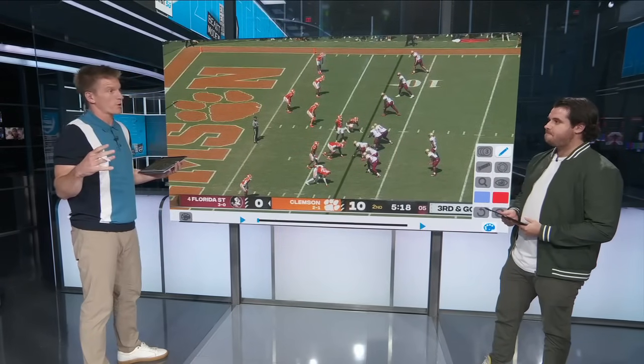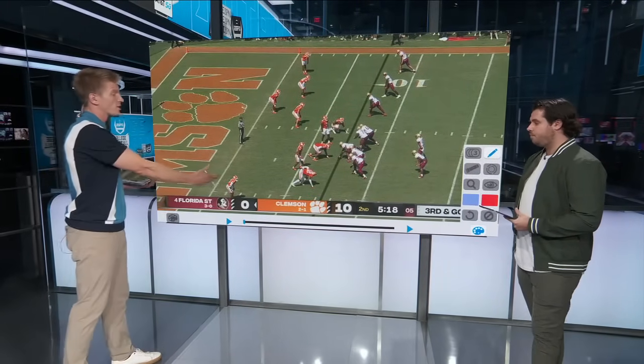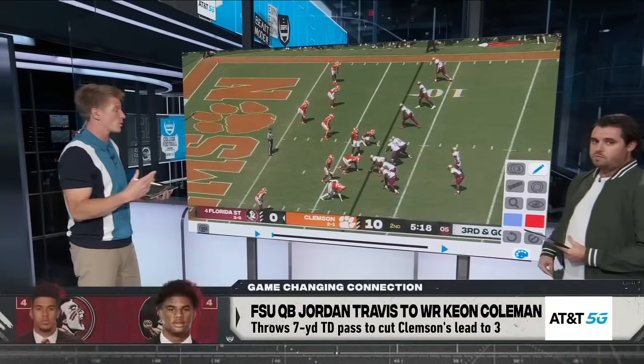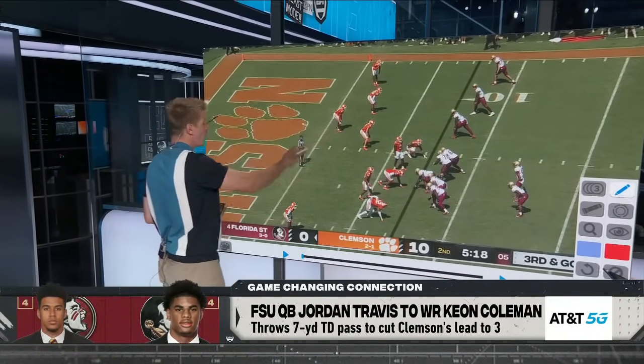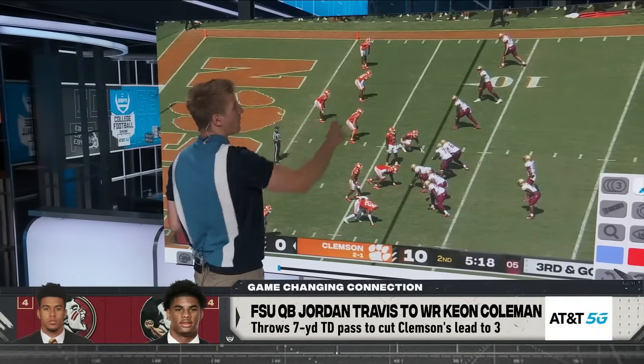All right, so we went with three plays for Florida State today, because these three plays were really the difference in the game. Here we are, second quarter, 5:18 left. It's a third and goal situation. Florida State is in a situation where they got to score here. We got man coverage across the board right now.